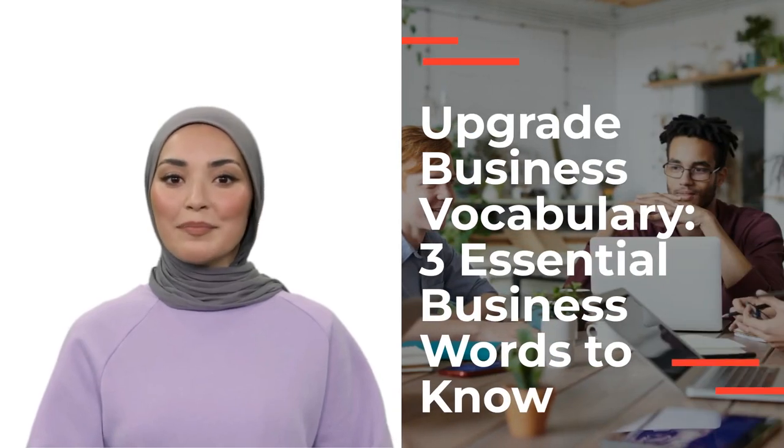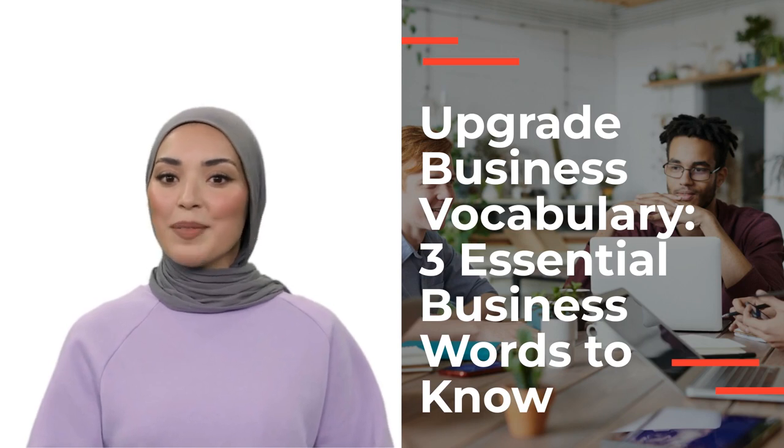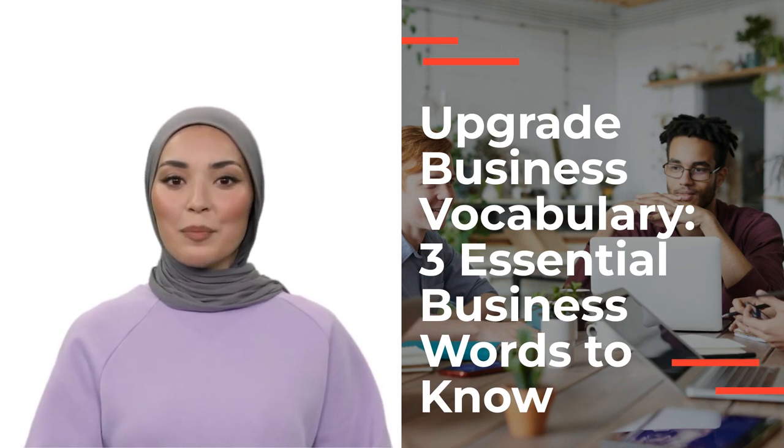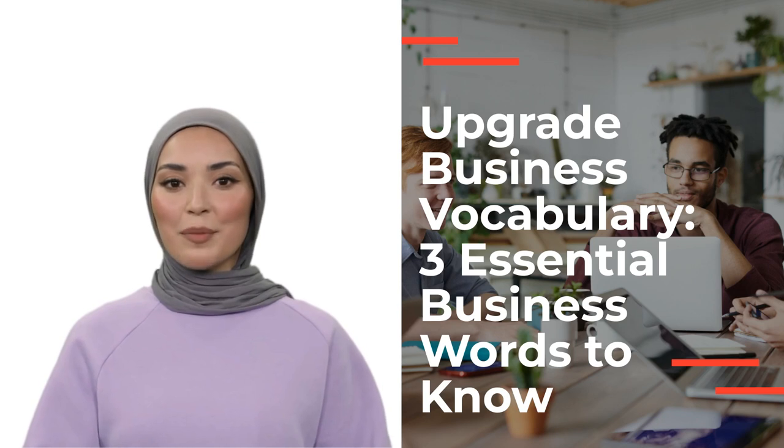Hi business English learners, I'm Xena. Welcome to my new channel, AI Business English Academy. In today's video, we'll explore three important business English words and why they are better to use in a professional context compared to their standard English counterparts.